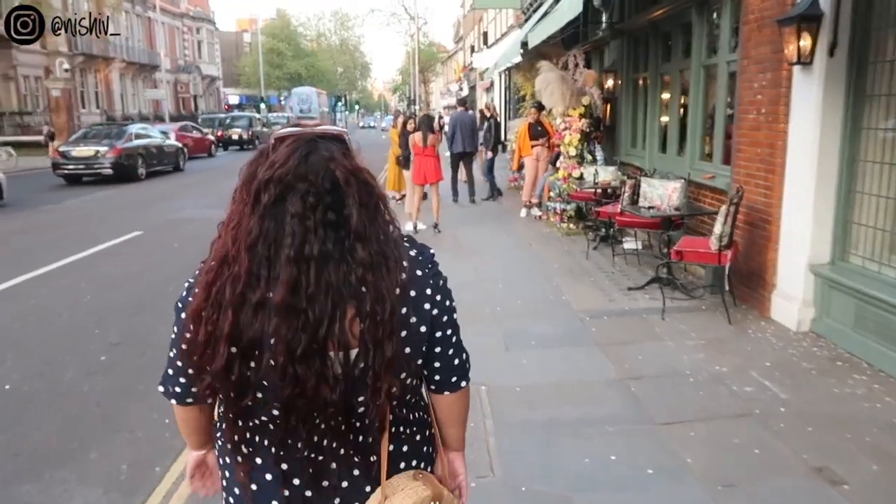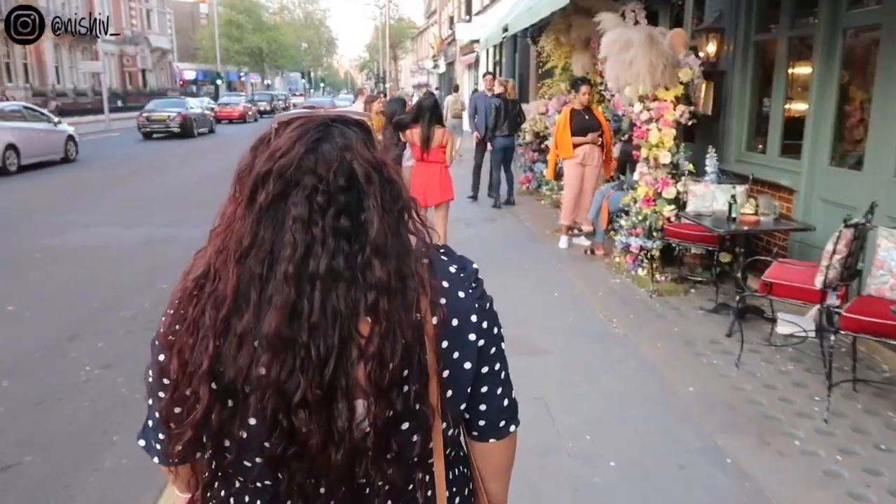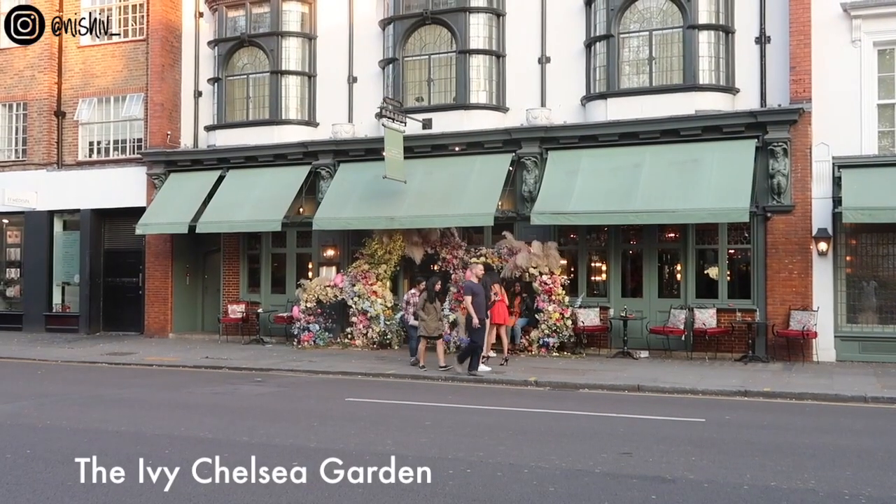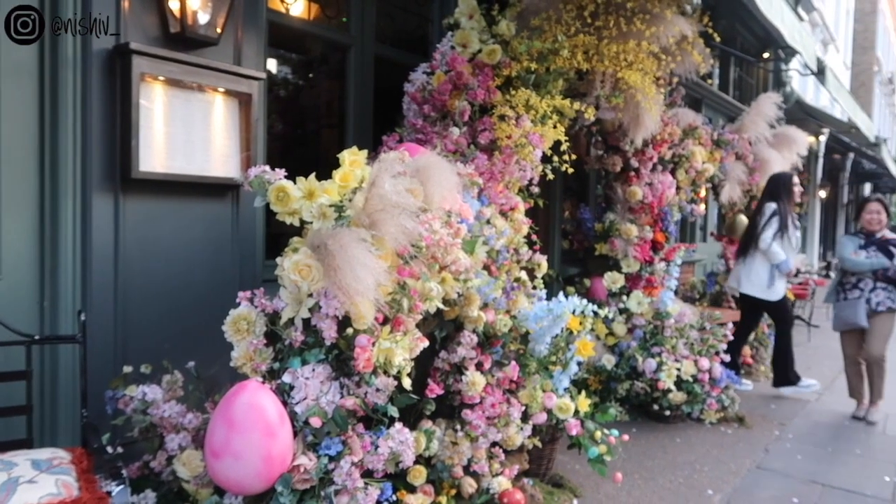There are loads of Ivy restaurants dotted all around London. I personally think the floral display outside the one in Chelsea is the best — not just because Chelsea's my favourite area, but I feel like they just take it one step further with their display and it changes all the time. I have loads of photos of myself outside the Ivy at different times of the year. Okay, as you can see the Ivy is still really busy even when the sun's gone down. It took us about 20 minutes trying to get a nice photo but it is just absolutely beautiful. Their floral display is outstanding.